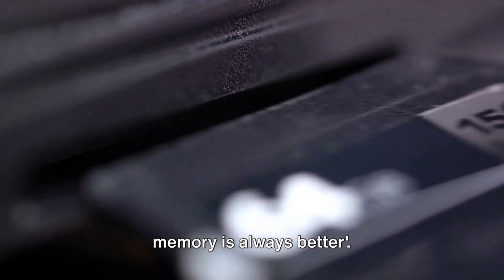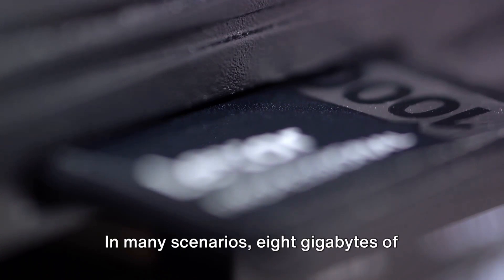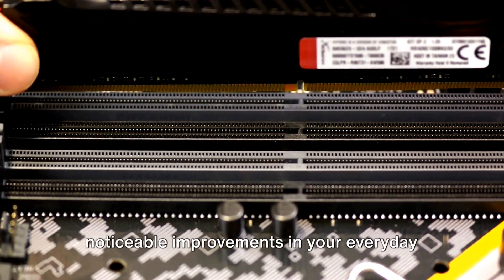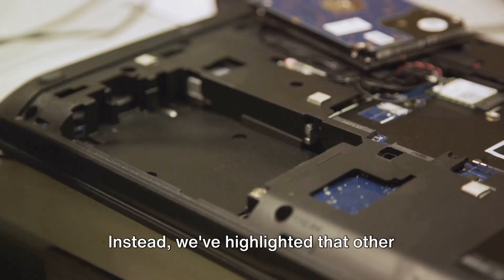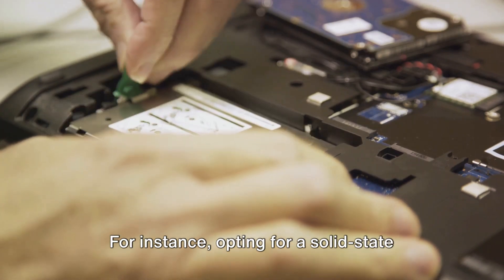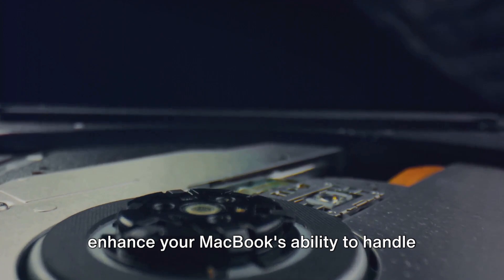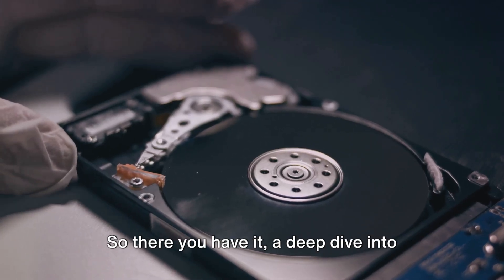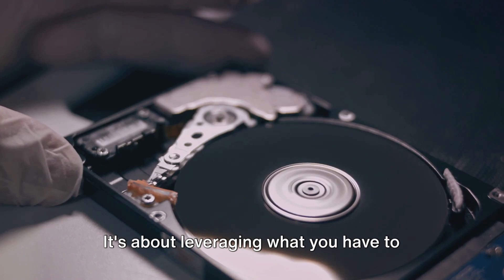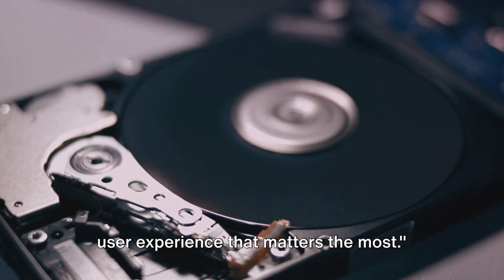We've also debunked the myth that more memory is always better. While having more memory can improve performance in certain situations, it's not a universal truth. In many scenarios, 8GB of memory is more than sufficient. Upgrading to 16 or 32GB of memory might sound appealing, but it won't necessarily translate to noticeable improvements in everyday computing tasks. Instead, we've highlighted that other upgrades like storage or processor may provide a more tangible impact on your MacBook's performance — for instance, opting for an SSD over a traditional hard drive, or a more powerful processor for intensive tasks like video editing or gaming.